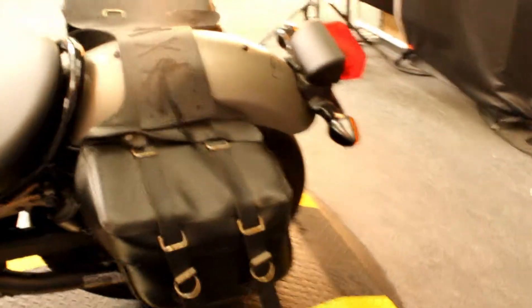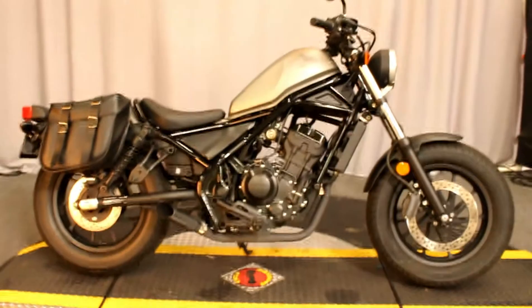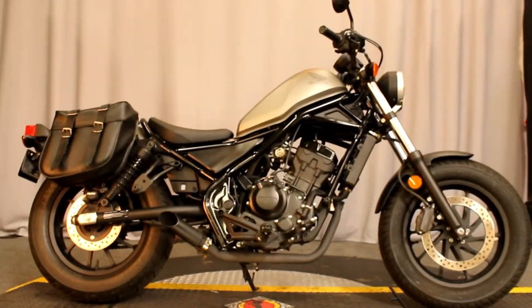Comes equipped with saddlebags and upgraded grips. This bike has only 584 miles — under 1,000 miles. It looks brand new, and it's available for test rides 7 days a week at Biggs Harley-Davidson in San Marcos.